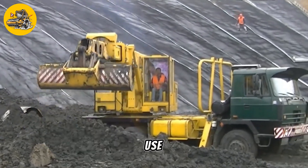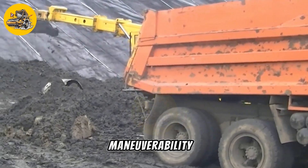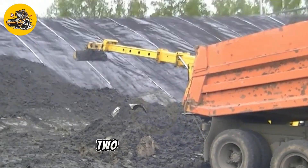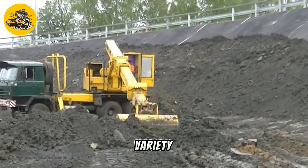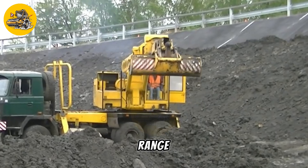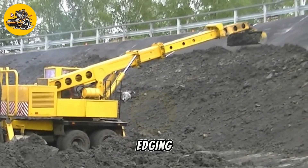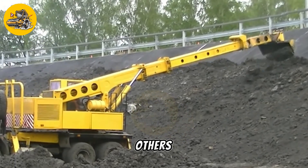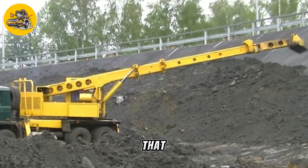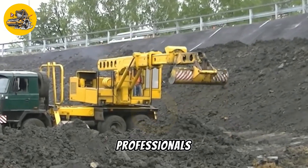This makes it ideal for use in parks, golf courses, and other outdoor spaces where maneuverability is important. The UDS-214 is equipped with a variety of attachments and accessories that allow it to perform a wide range of tasks. These include mowing, trimming, edging, and leaf collection, among others. This makes it a versatile tool that can replace multiple pieces of equipment, saving time and money for landscaping professionals.